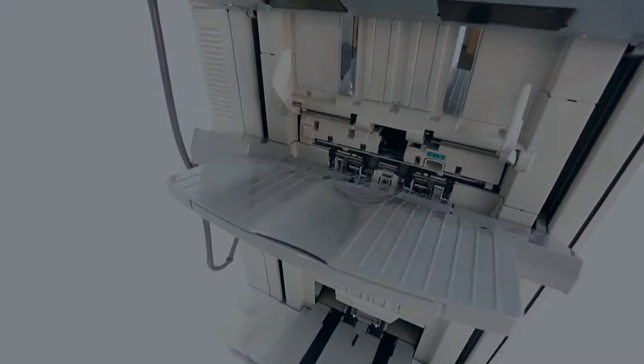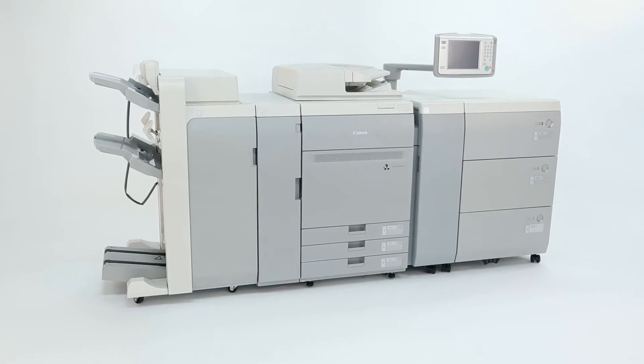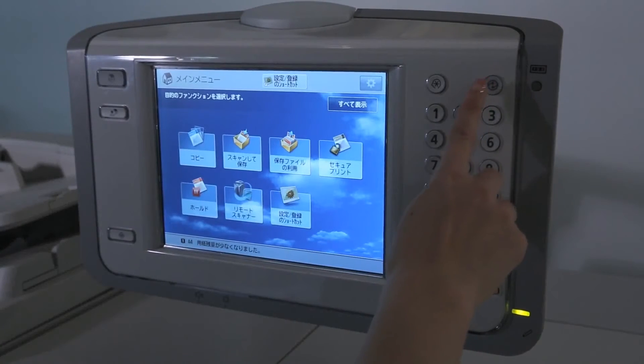With improved ImagePress technology, Canon can now provide an even stronger line-up of production digital presses.